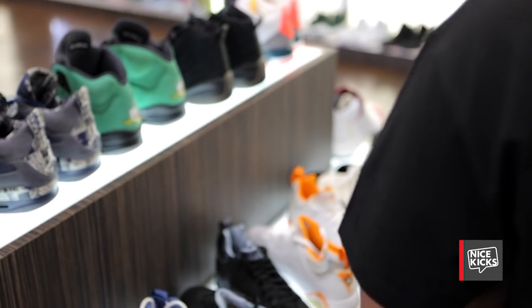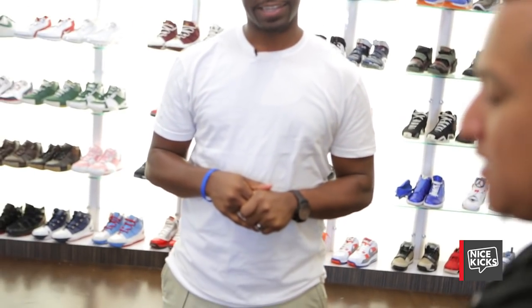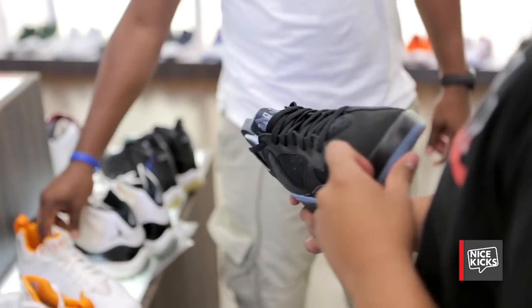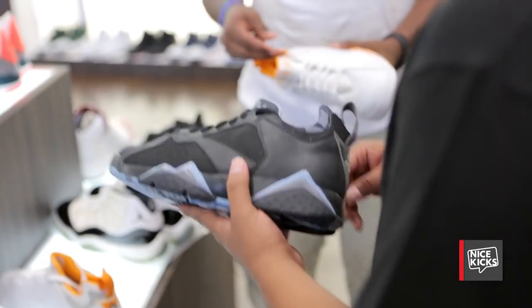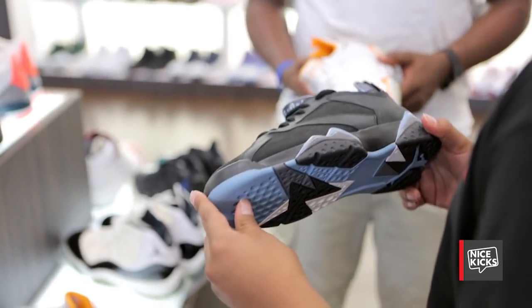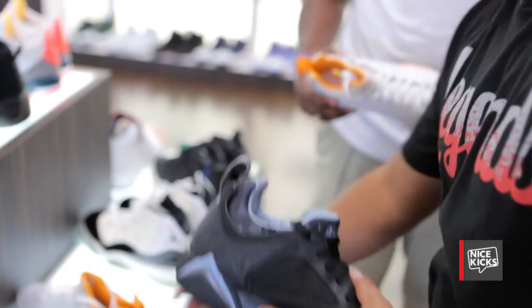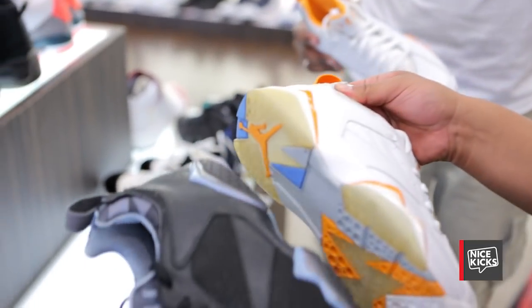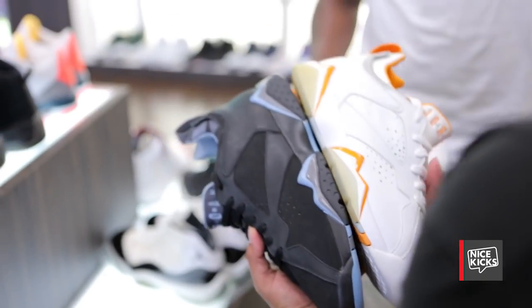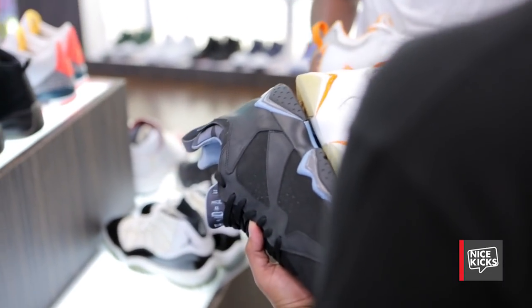Now this right here — you're about to see something that a lot of people have never seen before. Not too many people have seen these or know about them. This is a Jordan 7 but it's in a low top version, and it is an actual sample. I guess they were thinking of releasing them — they made them in two colorways: the white and the citrus colorway. So these are both unreleased samples. They never made them in low top version.